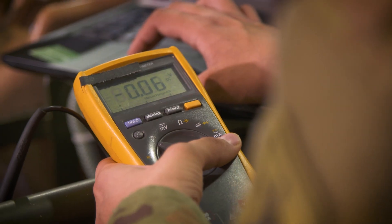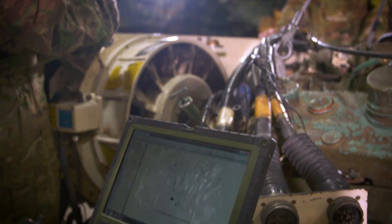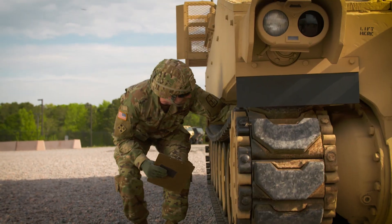You'll also train to identify, use, and maintain a wide range of tools, and to keep records using the Army's preventative maintenance forms that help ensure each vehicle receives regularly scheduled service.